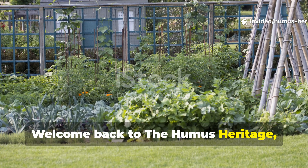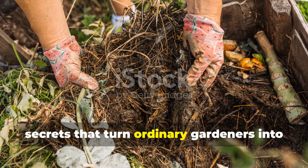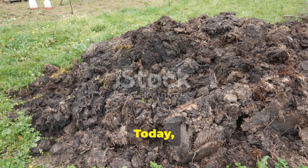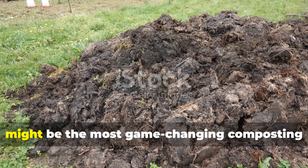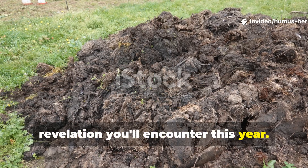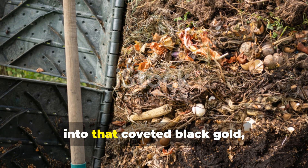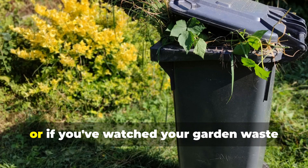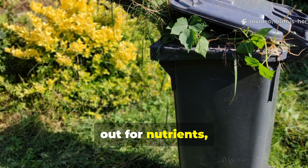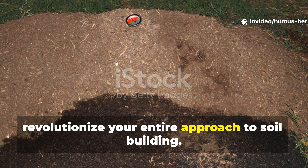Welcome back to the Humus Heritage, where we dig deep into the transformative secrets that turn ordinary gardeners into soil magicians. Today, I'm pulling back the curtain on what might be the most game-changing composting revelation you'll encounter this year. If you've ever felt frustrated waiting months for your compost pile to transform into that coveted black gold, or watched your garden waste pile up while your beds desperately cry out for nutrients, what I'm about to share will revolutionize your entire approach to soil building.